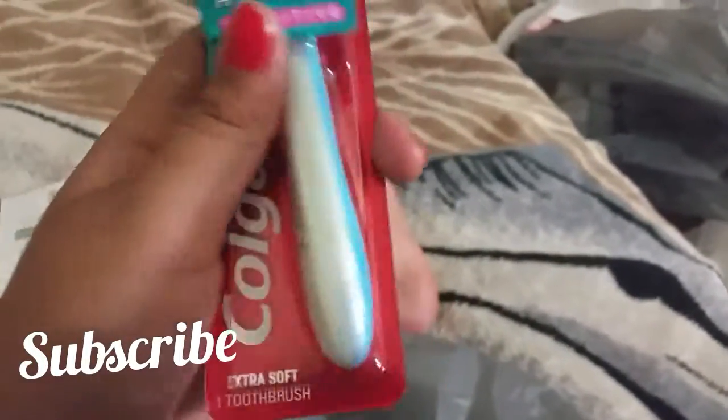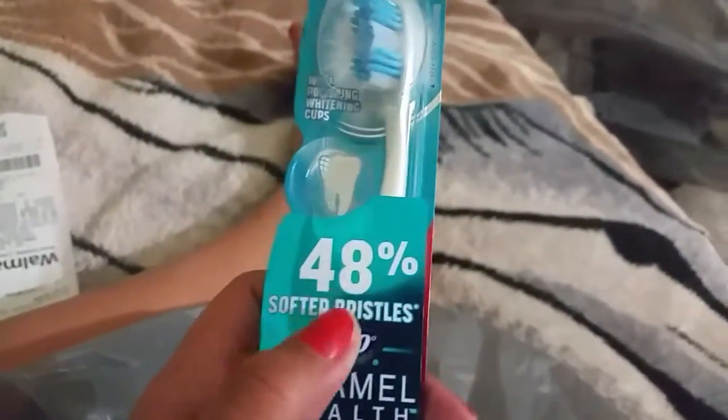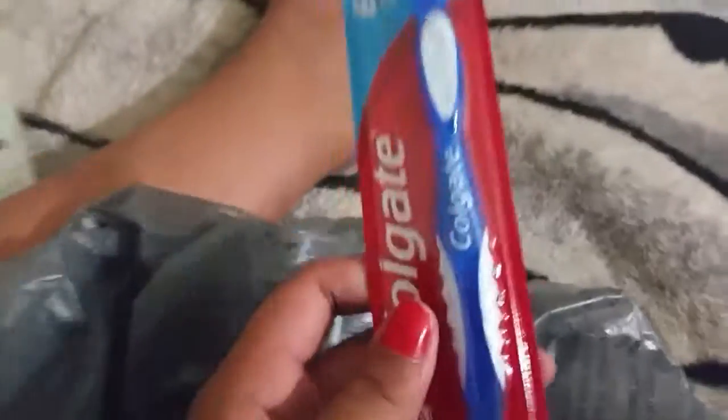And then I got this toothbrush — it's like a pearl color, you can tell it's pearly white, and then a little bit of blue on the spine part. It has 48 softer bristles and it looks so pretty. It's like two or three dollars. And I got one that was like 94 cents for my dad, and I actually like it because it's blue.